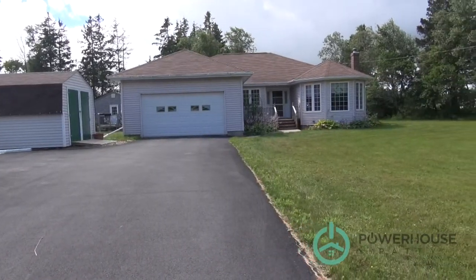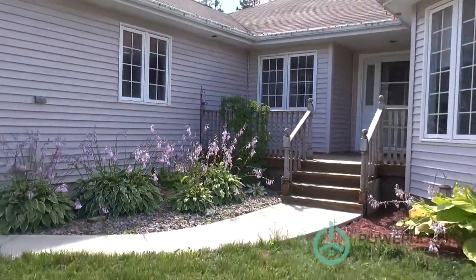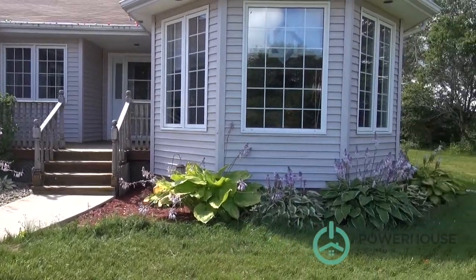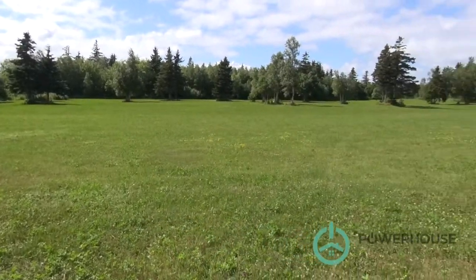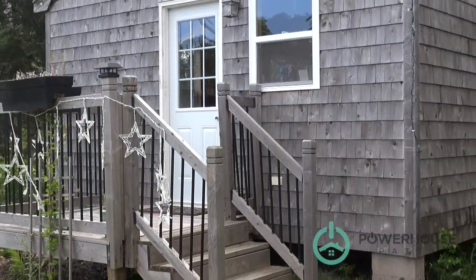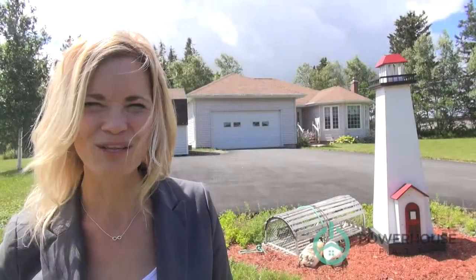The property is situated on 1.2 acres of land. There is the potential to purchase additional acreage right beside here, as well as a little granny cottage that there is also the potential to purchase if you're interested. Today I get to show you a little bit around this property, take you inside and see if this is the PEI property that you've been looking for.